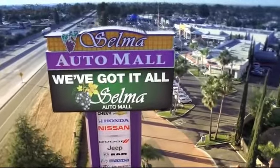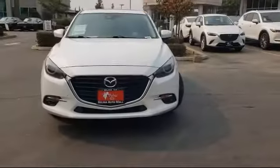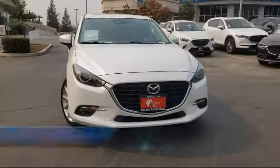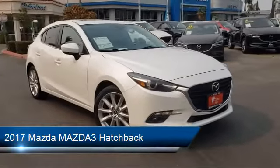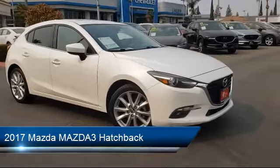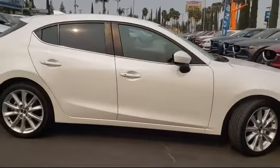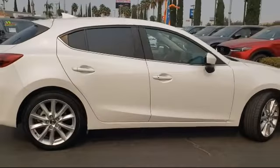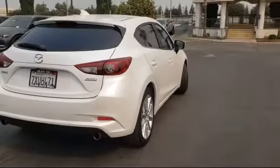Welcome to the Selma Auto Mall where we have over 11 brands of new and used vehicles to choose from. Here's a look at another one of our great vehicles from our massive inventory. It comes equipped with Sirius XM satellite radio, rain-sensitive windshield wipers, heated front seats, tire pressure monitoring system, rear view camera, alloy wheels, navigation, and has less than 55,000 miles on the odometer.